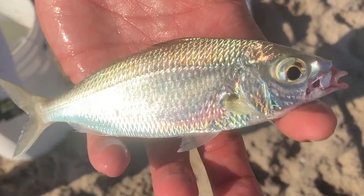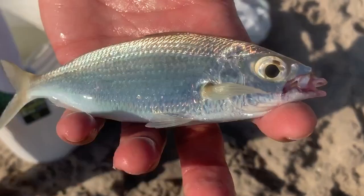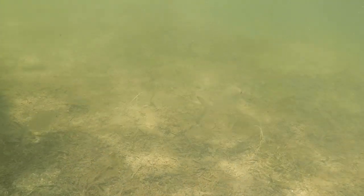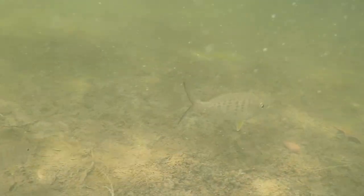Snook and tarpon love them. Their scales are like a bright mirror — they reflect light like nobody's business and are attention-grabbing when dangling on a hook. Snook and tarpon go crazy. Some of the largest tarpon I've ever hooked in my life have been on a big mojara sand perch, whichever name you want to use.